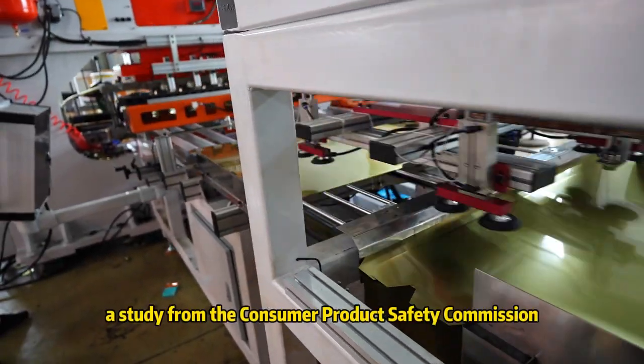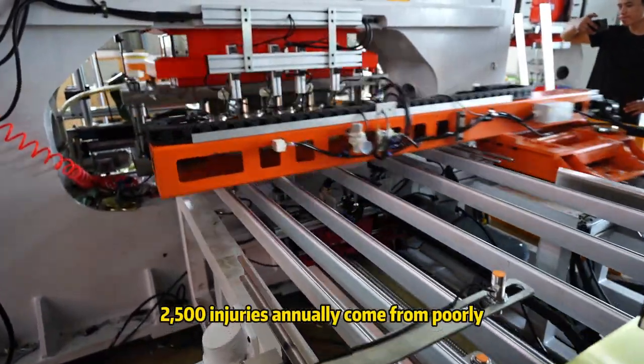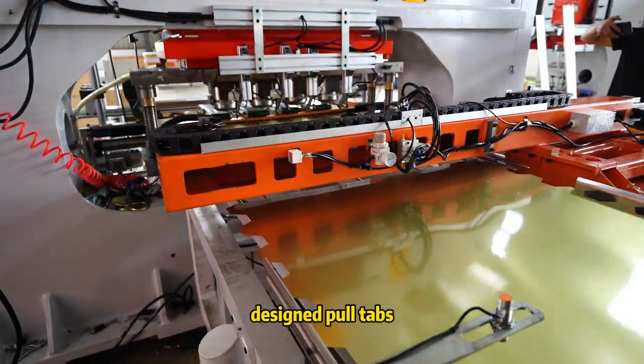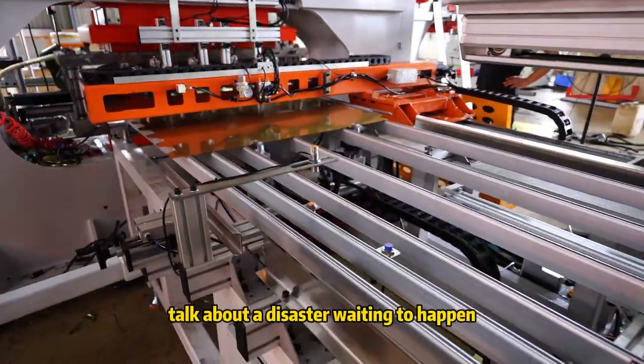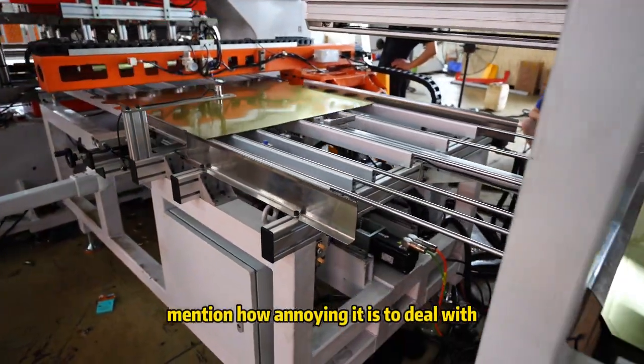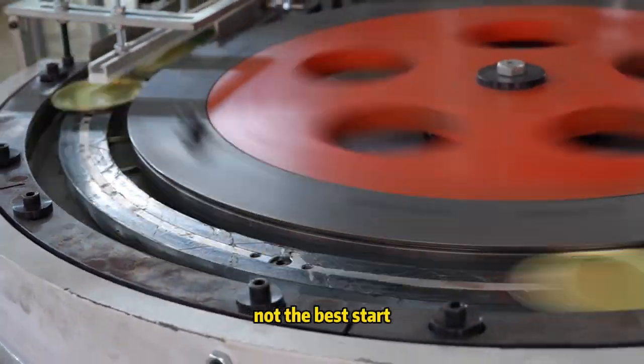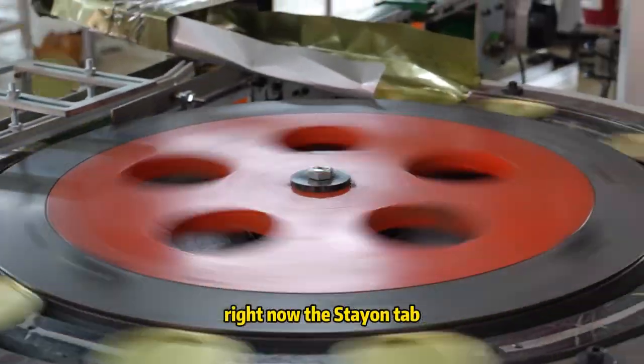In fact, a study from the Consumer Product Safety Commission (CPSC) found that more than 2,500 injuries annually come from poorly designed pull-tabs. Talk about a disaster waiting to happen. Let's not even mention how annoying it is to deal with a tab that's stuck or tears off midway. Not the best start for a product that's supposed to open a can, right?